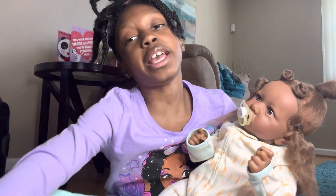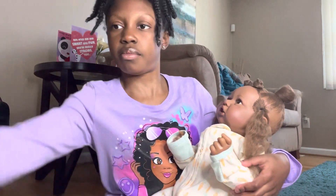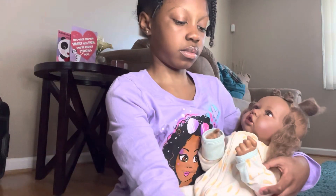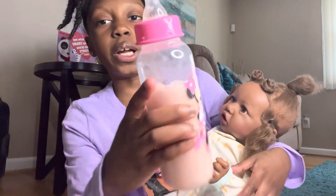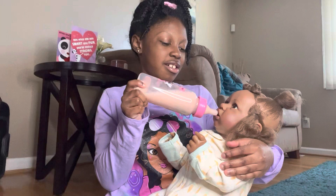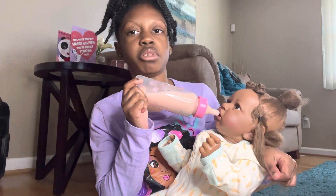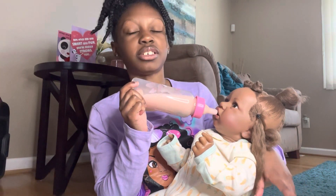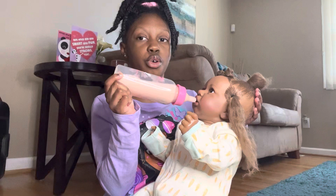I'm going to feed Hayden first. I'm going to take her pacifier out. Okay, so here's her yummy note — let's try to feed her. And another thing: Hayden doesn't really like strawberry milk. She mostly likes regular milk or chocolate milk. But Vanessa doesn't like chocolate milk — she likes strawberry and regular milk. So they have really different tastes.